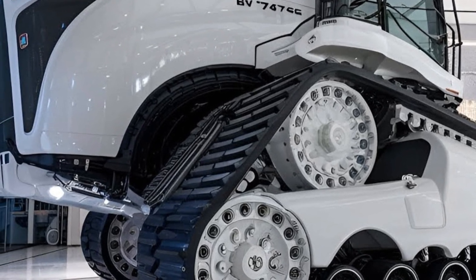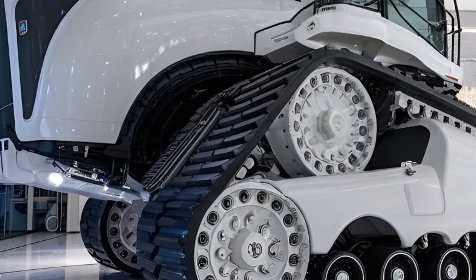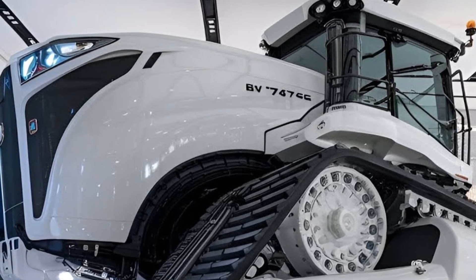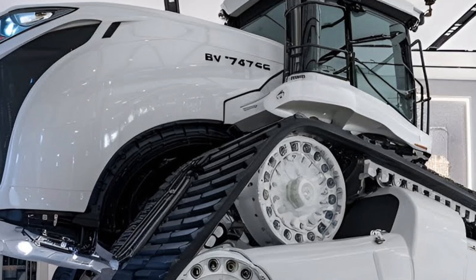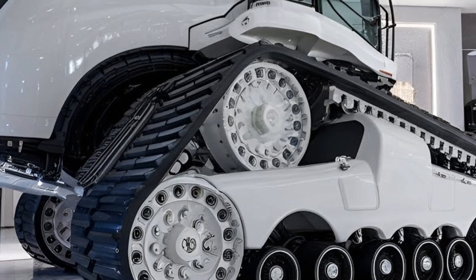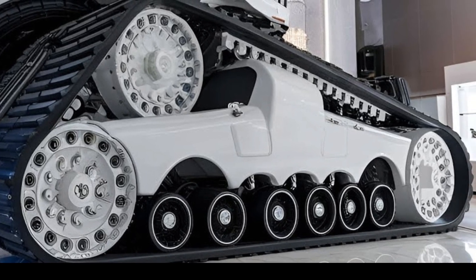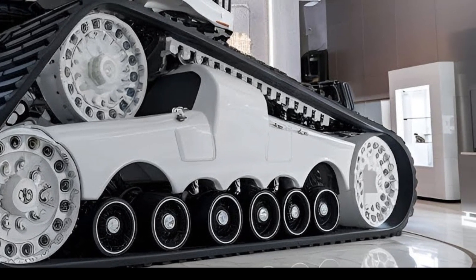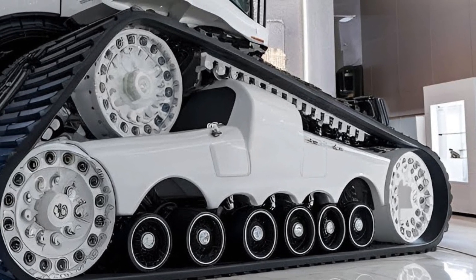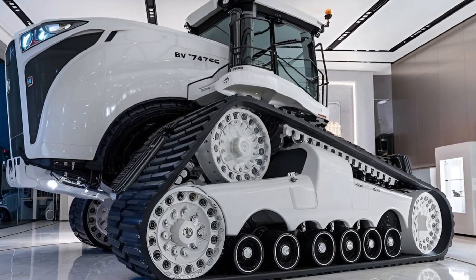Under the hood, the numbers get crazy. We're talking about a 16-cylinder V-shaped engine configuration delivering a mind-blowing 3000 horsepower — not a typo, 3000. Twin sequential turbochargers work in harmony to eliminate lag and amplify that torque curve straight into the stratosphere. It's not just fast, it's apocalyptic. One push on the throttle and you'll swear the ground shifts. The engineers didn't just stuff in a giant engine and call it a day — every inch of the 747 is built to harness and control that monstrous power.